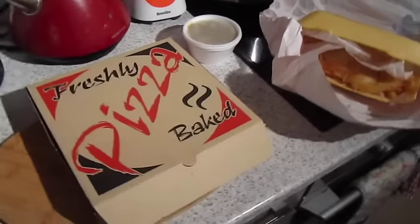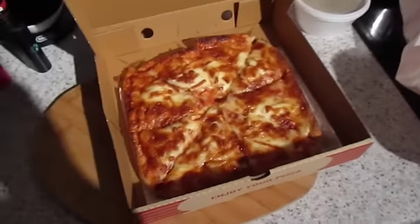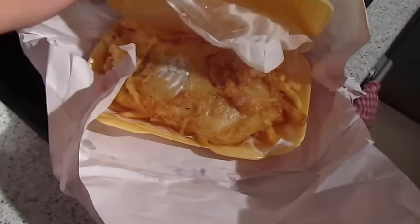It's tea time, and tonight it's Friday and we're having a cheeky takeaway. I have got a cheese pizza, and John has got fish and chips.